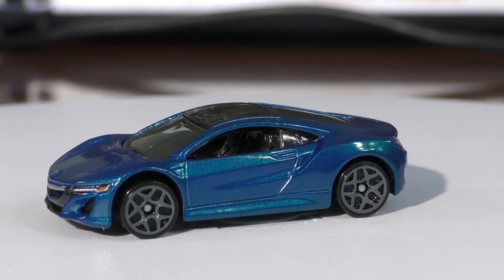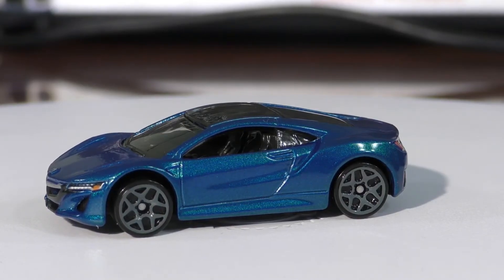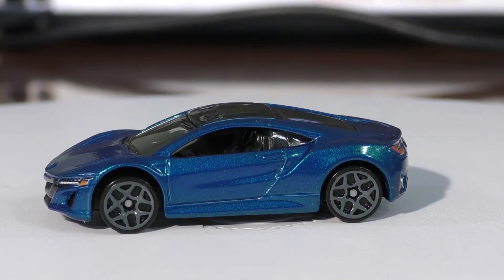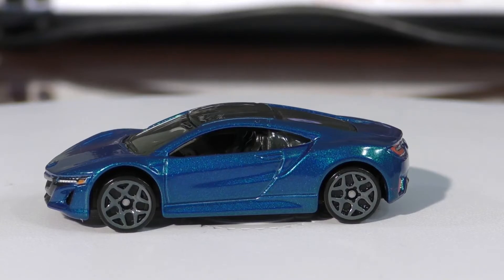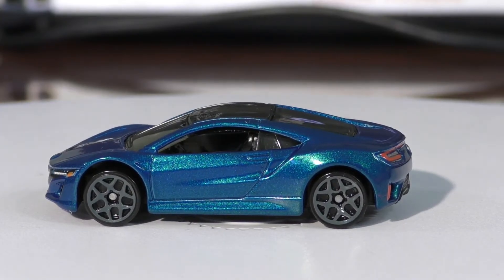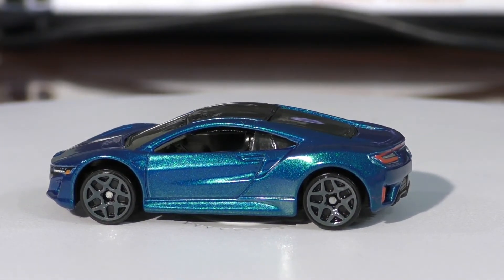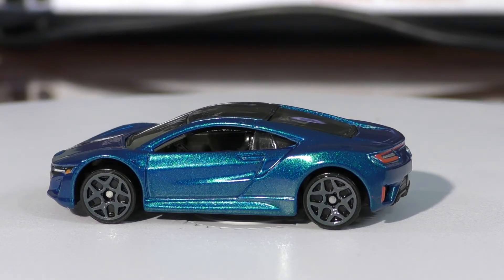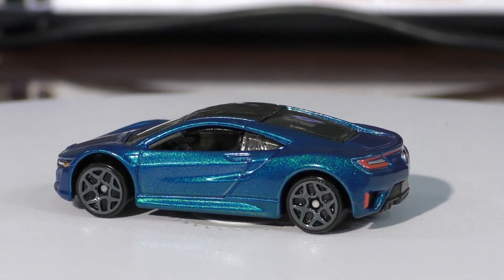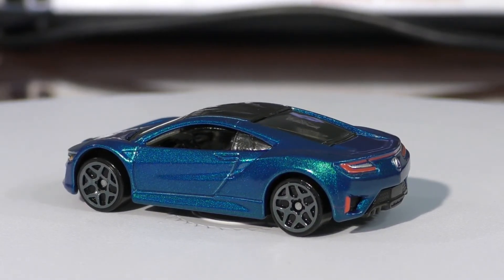The lines of this car are really similar to a Ferrari, so you'd think it's built to compete with Ferrari models. This is a hybrid twin-turbo V6 — it switches over to the electric motor whenever it needs to save on fuel economy. It's a very powerful car, producing up to 573 horsepower, and can go from zero to 60 in right around three seconds.